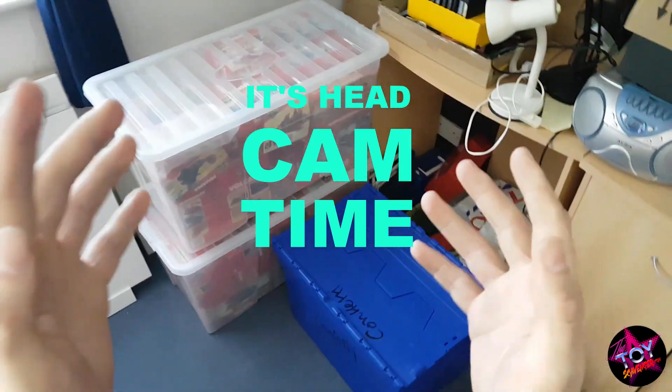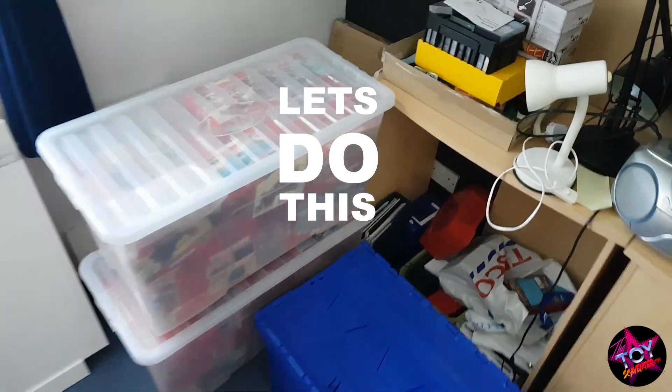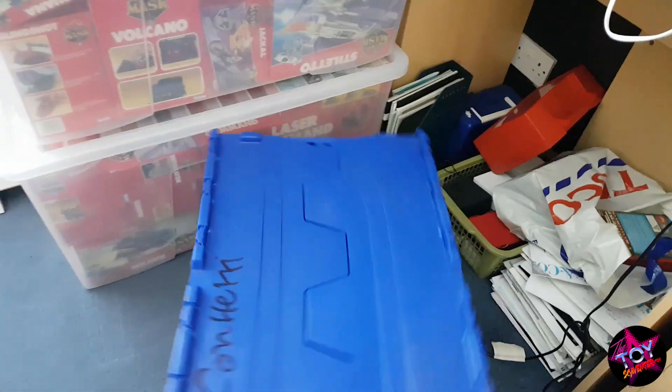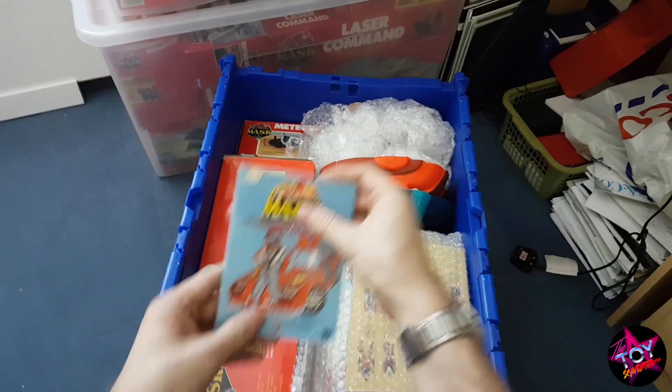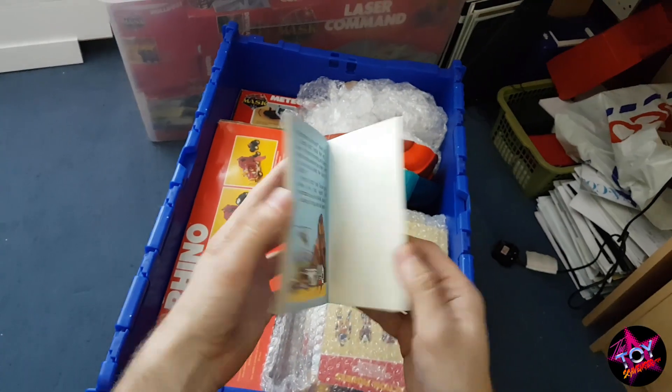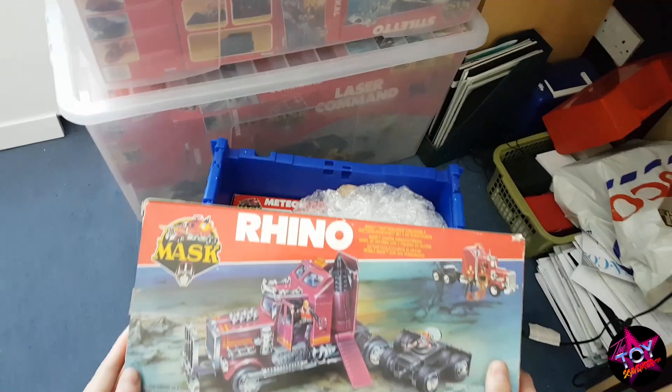So guys, I've got the headcam on. We're going to take a look at the MASK collection. Let's go straight into this box first. Of course, I know what's in all these boxes, but you guys won't. Just a little book — first out is the Big Daddy, Rhino.